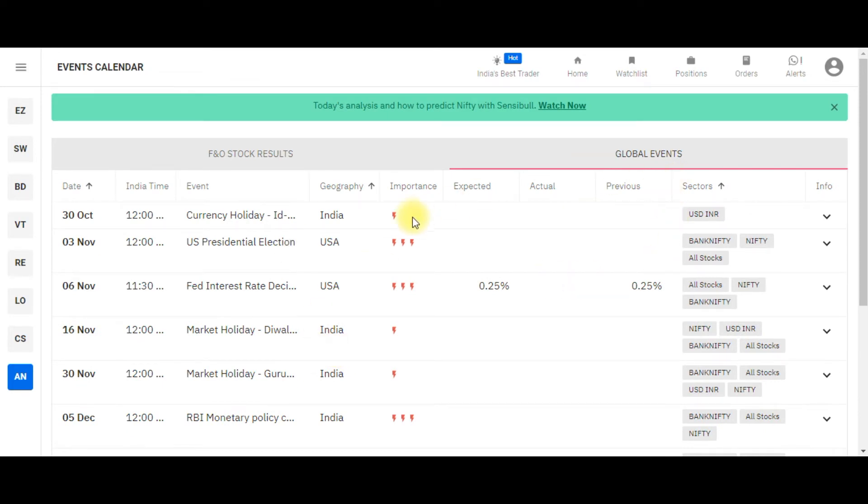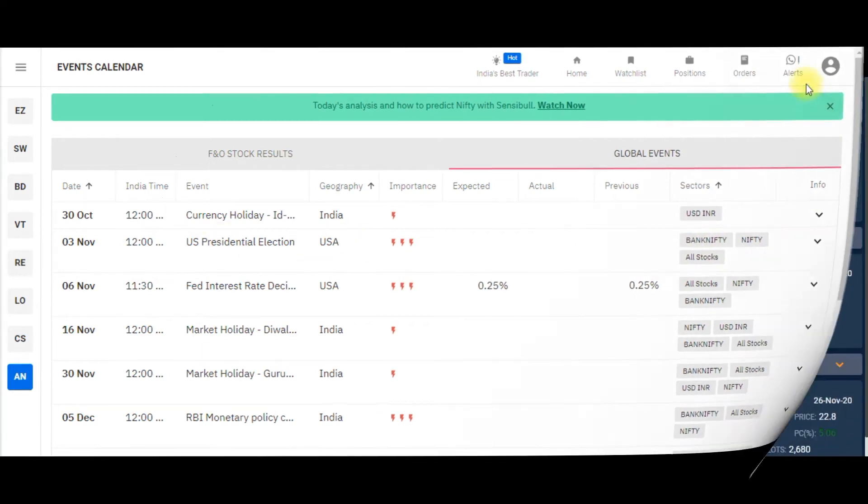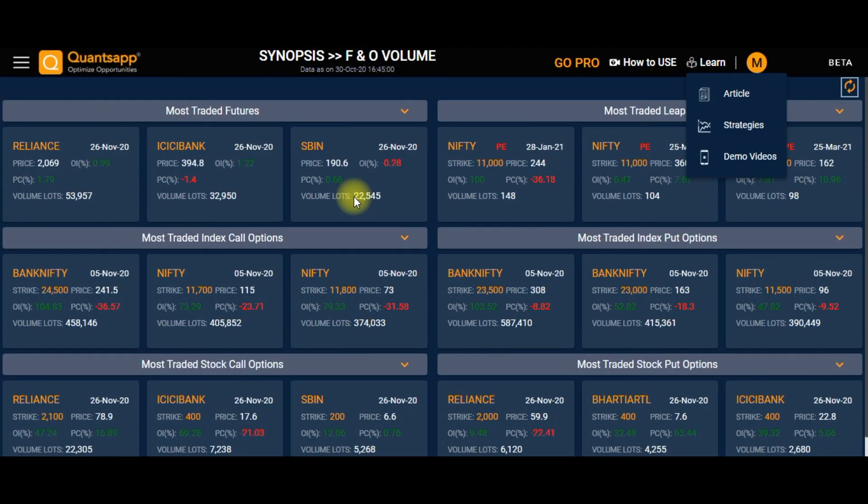Last but not least, a very important feature where you can keep a tab on results and global events. You can see the importance of each event and the sectors that are going to be impacted. Now let's go to the next best website for option traders: Quants App. Before exploring features, I recommend going to the Learn section and going through the articles, strategies, and videos first.